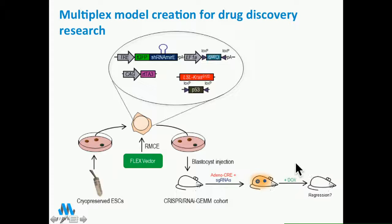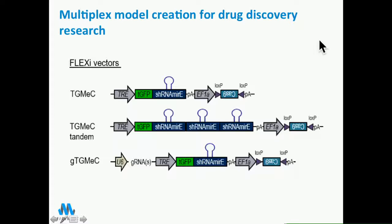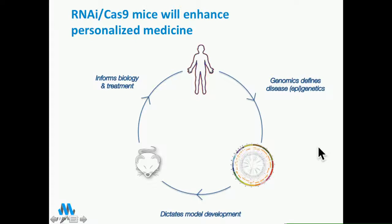Once tumors have formed, we can put these mice on doxycycline and ask whether these genes have any therapeutic value. These are our flex vectors used to generate dual RNAi and Cas9 mice—we can also do combination tandems in addition to the conditional Cas9 cassette. Our goal is to take human genome data and utilize it to generate many different disease mouse models very rapidly, rather than generating specific knock-ins and crossing them for many generations. Using this Cas9-RNAi mouse, we can inject many different guide RNAs targeting multiple genes and use these animals to inform both how genes function and whether there's therapeutic value in new gene targets.